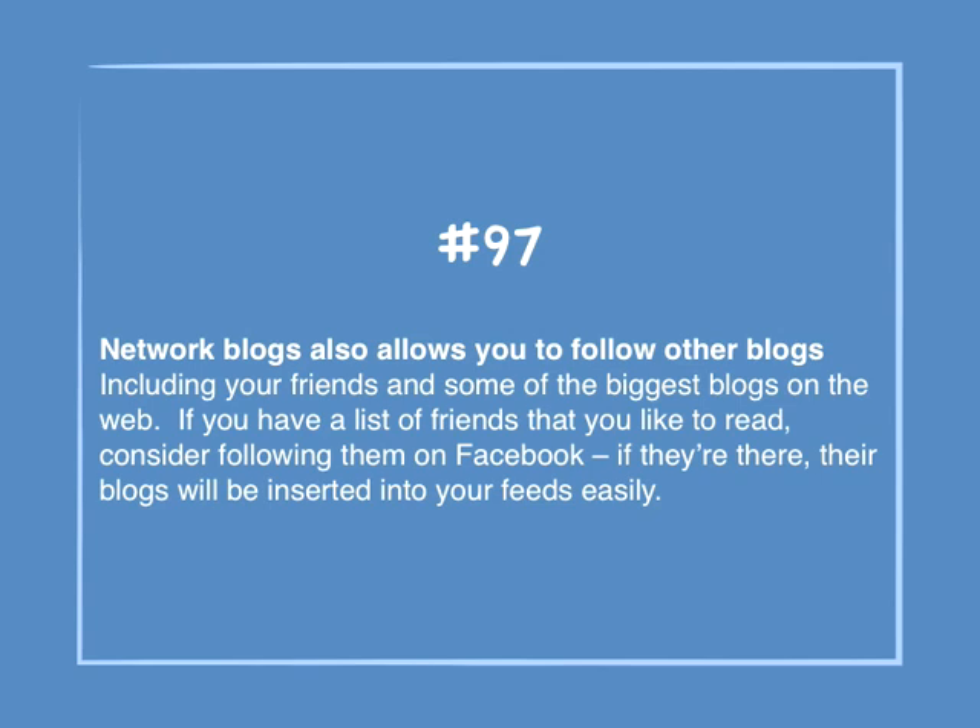Number 97: Networked Blogs also allows you to follow other blogs, including your friends' and some of the biggest blogs on the web. If you have a list of friends that you'd like to read, consider following them on Facebook — if they're there, their blogs will be inserted into their feeds easily.